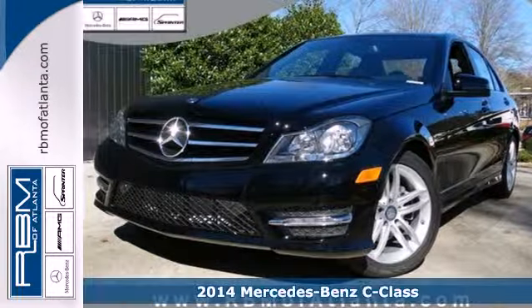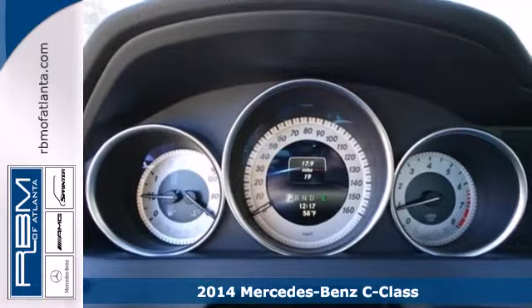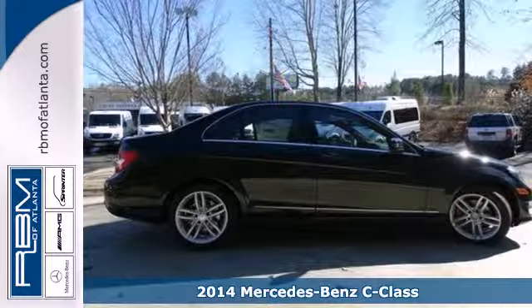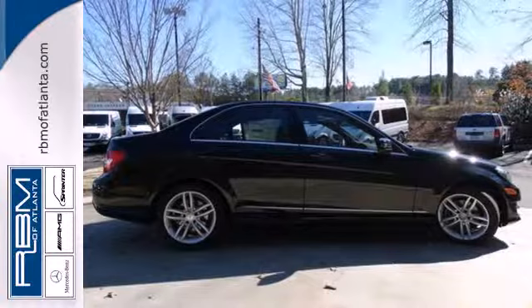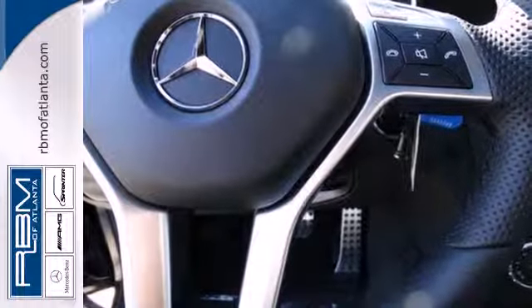Here's a 2014 Mercedes-Benz C-Class. This is where elegance and grace meets sporty style and athleticism. It has cutting-edge features such as driver memory settings, rain-sensing wipers, and a garage door transmitter.